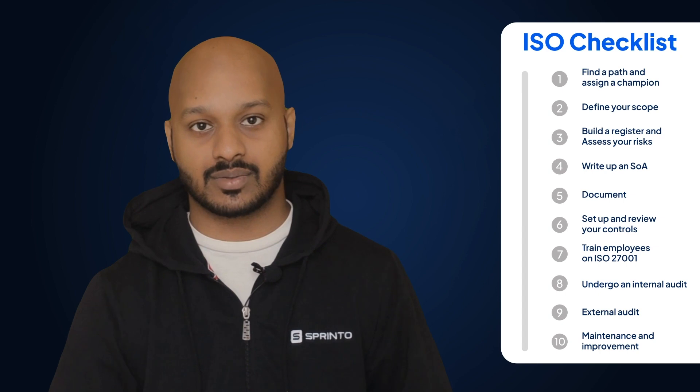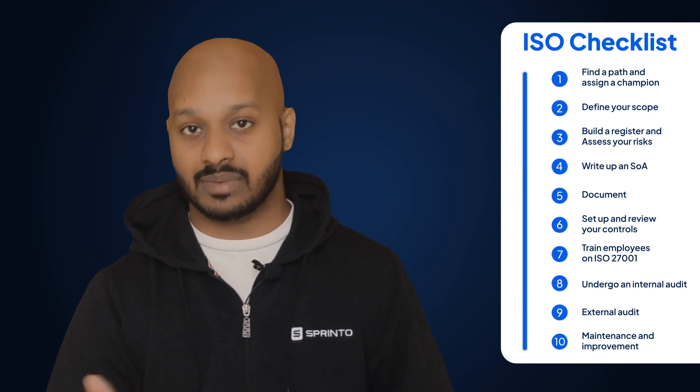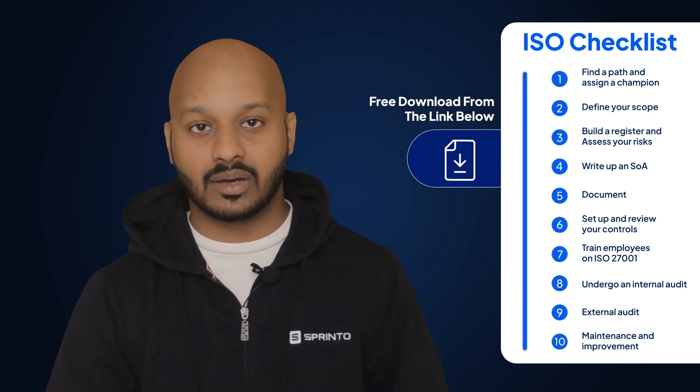With this in mind, let's go to the ISO 27001 checklist. We're going to follow a 10-step process, which is also available as a free download from the link below.